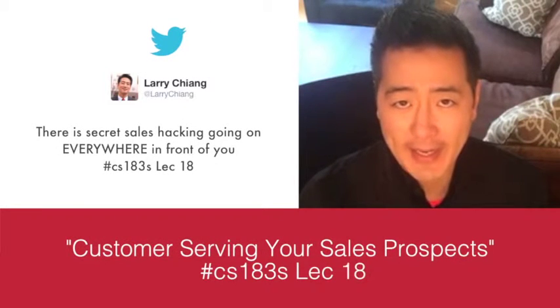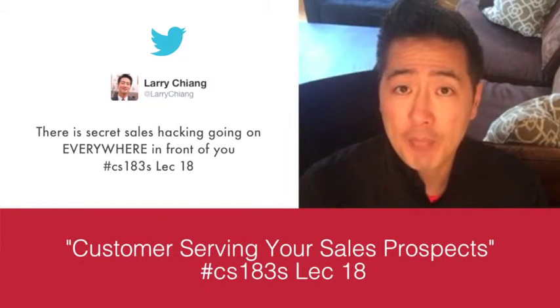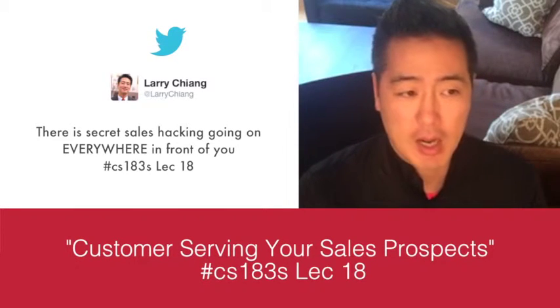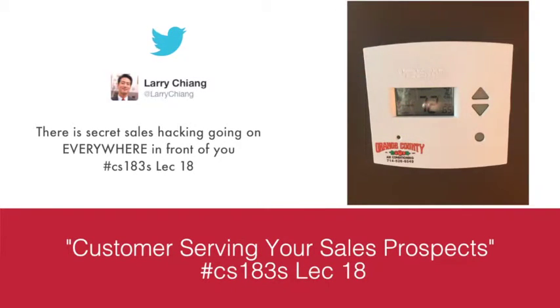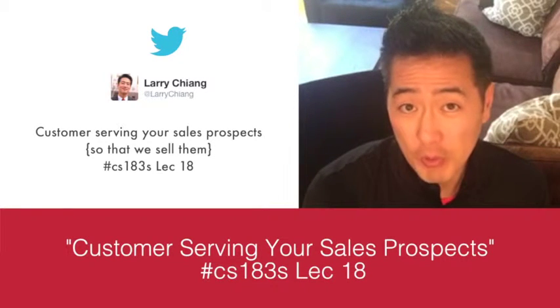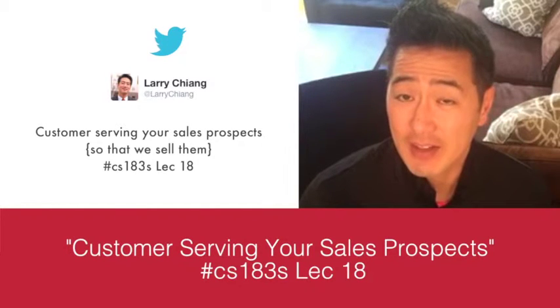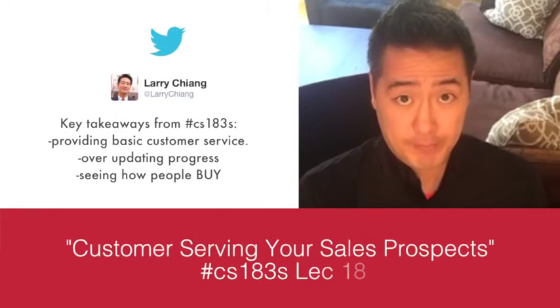There's a secret sales hack of providing customer service that's all around us. You may have even seen it on a sticker — placed on a dishwasher or ice machine: 'For service call, dishwasher supply and repair.' That sticker has a chance to make more money than most YC companies, because each sticker placement generates between $500 to $30,000 in sales. Sales hacking is everywhere.